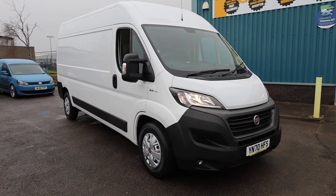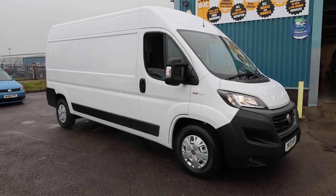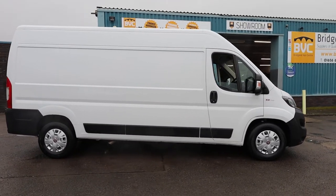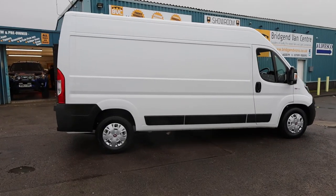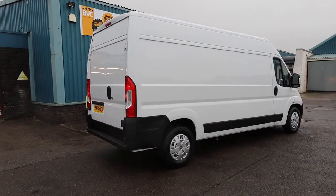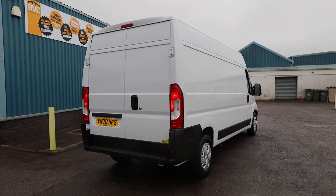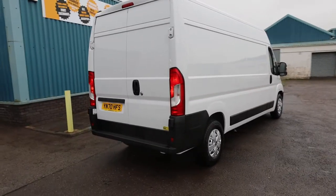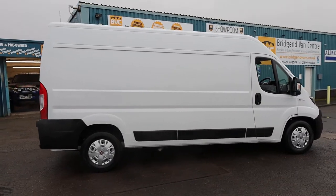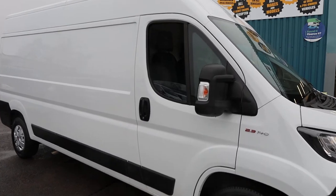Here we have for sale our February 2021 on a 70 plate Fiat Ducato Technico. This has got the 2.3 litre, 140 brake horsepower diesel Euro 6 engine, and that is accompanied on this particular one with a 9-speed ZF automatic gearbox — highly, highly unusual to find that on one of these. This is the L3 H2 model, so long wheelbase with a medium-high roof. In this video we'll have a walk around and I'll show you the spec on a Technico automatic Ducato of this age and talk you through the condition. First thing to note is there is no VAT to pay on this particular van.